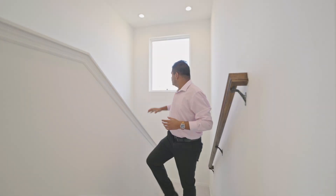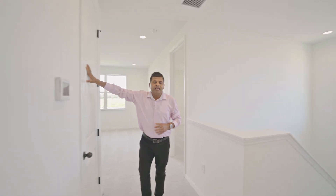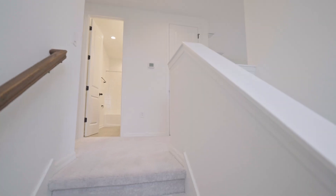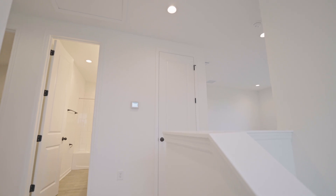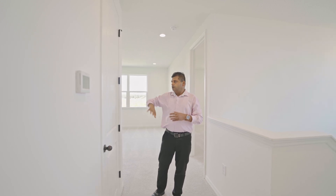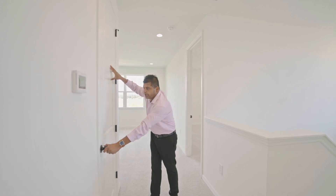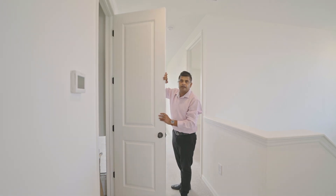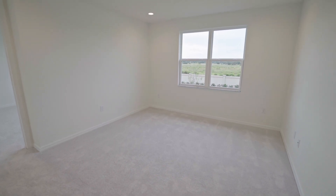Coming upstairs, you have this nice big window bringing in a good amount of light. The eight-foot door is a standard feature with this builder and so is the nine-foot four-inch ceiling height — nine four on both floors. Most builders will have nine four on the first floor and then you have to pay for an upgrade to get eight-foot doors and eight-foot ceilings on the second floor. With this builder, nine-four ceiling height on both floors and eight-foot solid doors throughout.